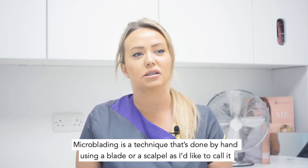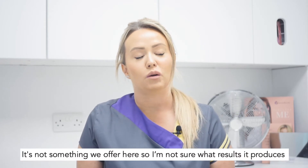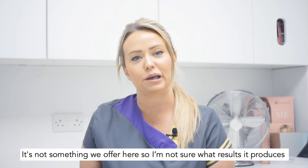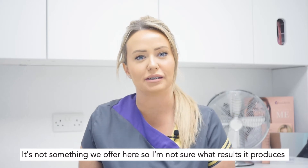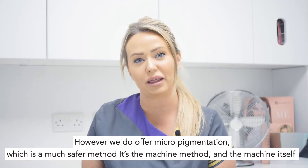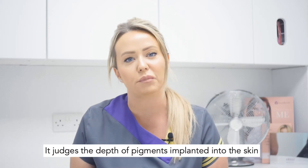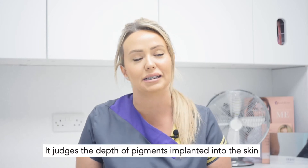Microblading is a technique that's done by hand using a blade or a scalpel as I like to call it. It's not something that we offer here, so I'm not sure what results it produces. However, we do offer micro pigmentation which is a much safer method. It's the machine method and the machine itself judges the depth that the pigment is implanted into the skin.